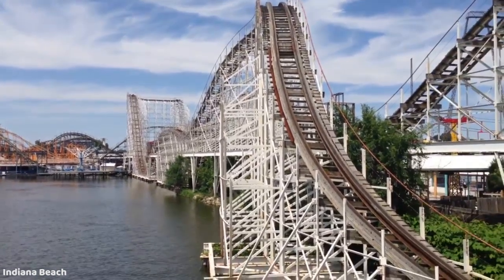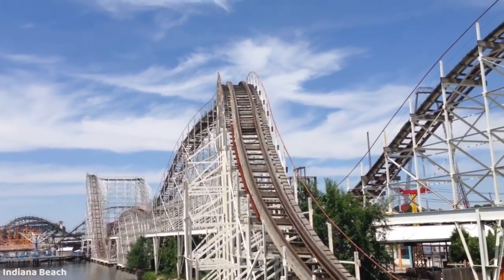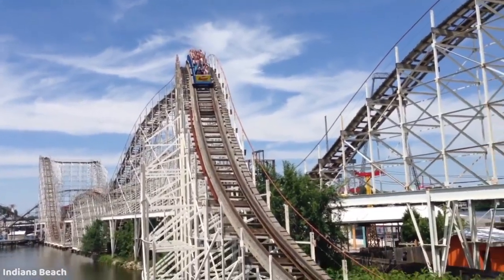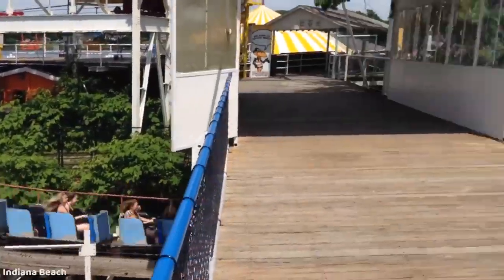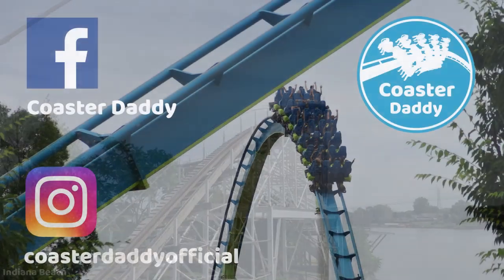So what do you guys think about my selections? Be sure to let me know what some of your favorite and least favorite restraints are and why. Like this video if you enjoyed it — it really helps my channel. Subscribe for much more awesome content in the future. Like my page CoasterDaddy on Facebook and follow me at CoasterDaddyOfficial on Instagram. Thanks for watching — this is CoasterDaddy. Bye.